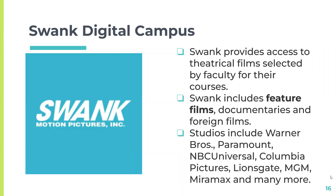Another popular film platform is Swank Digital Campus. It has over 30,000 films, documentaries, and TV shows. Swank offers access to theatrical films selected by faculty for their courses. It features video feature films, documentaries, foreign films, and provides access to some more contemporary films. Some of the studios included on this platform are Warner Brothers, Paramount, NBC Universal, Columbia Pictures, Lionsgate, MGM, and Miramax.